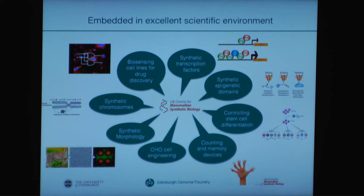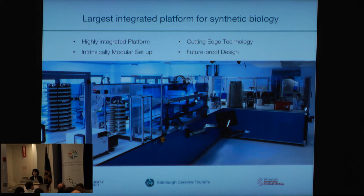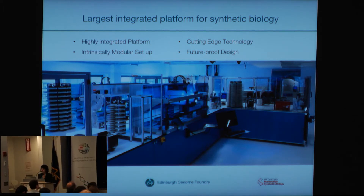However, we have an automated system that I'll tell you a bit more about that would be capable for more. So the GP RITE program sounds very interesting to us. As far as I know, our platform is the largest integrated platform for synthetic biology. The setup is highly modular and it consists of cutting-edge technology that is future proof, because the technology will develop very quickly and we can just replace and modulate the system.